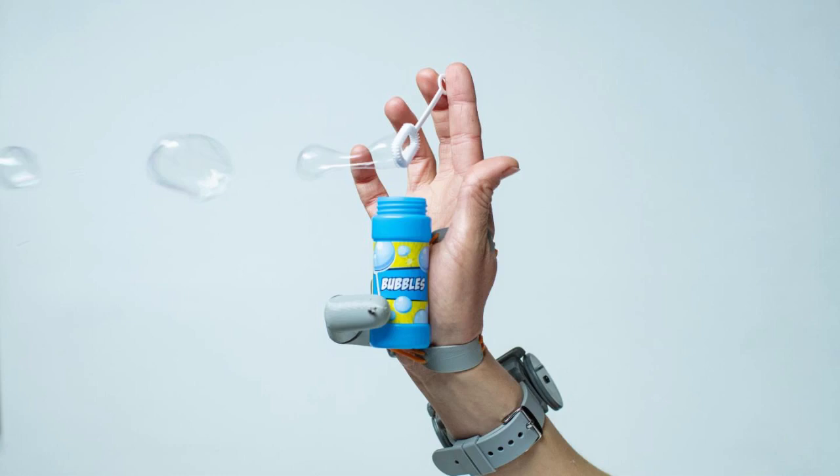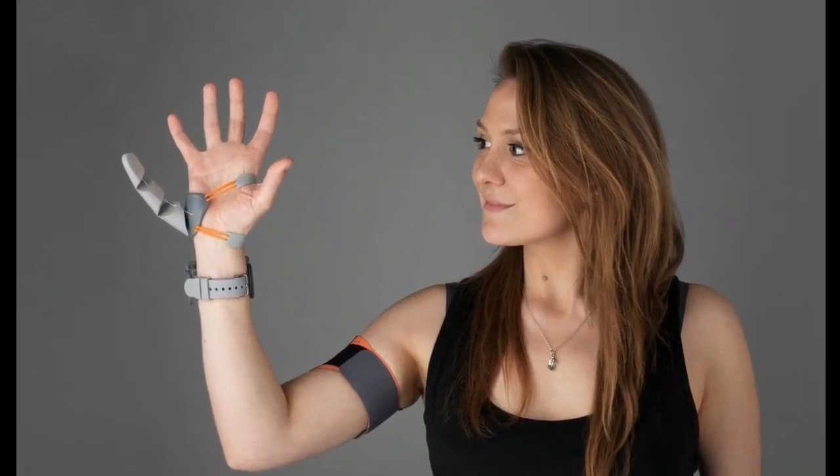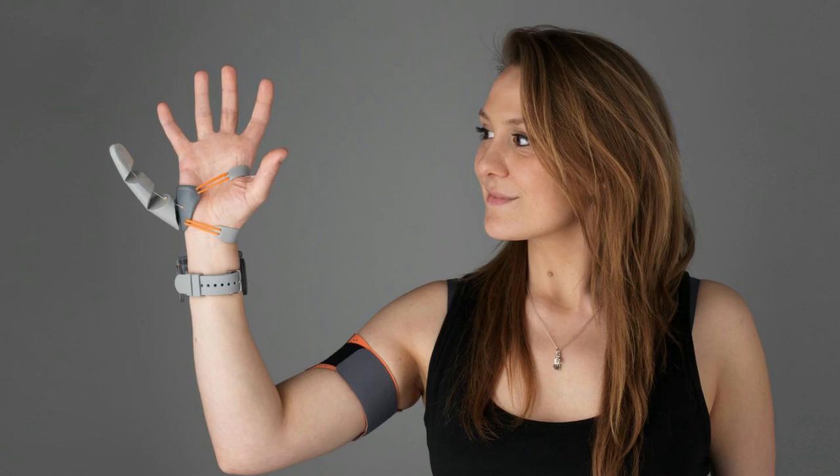The researchers say that while using the Third Thumb, people changed their natural hand movements, and they also reported that the robotic thumb felt like part of their own body. Body augmentation could one day be valuable to society in numerous ways, such as enabling a surgeon to get by without an assistant or a factory worker to work more efficiently. This line of work could revolutionize the concept of prosthetics and help someone who permanently or temporarily can only use one hand. But to get there, we need to continue researching the complicated, interdisciplinary questions of how these devices interact with our brains.